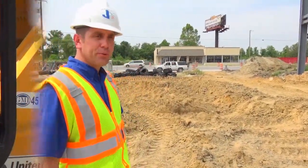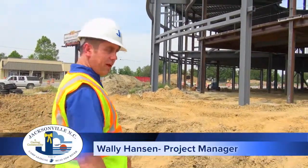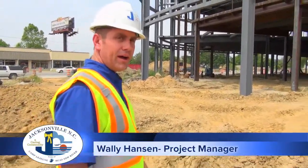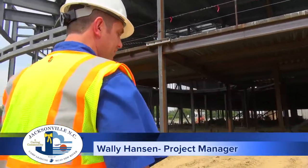We're at the new city's new Center for Public Safety. This is a 95,000 square foot facility that will house police, fire administration, and fire station one.